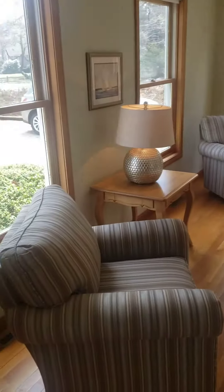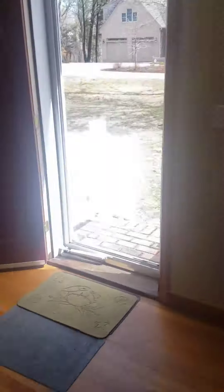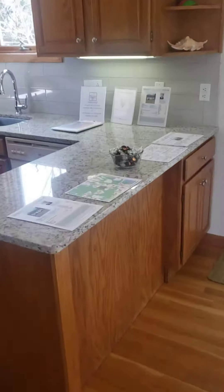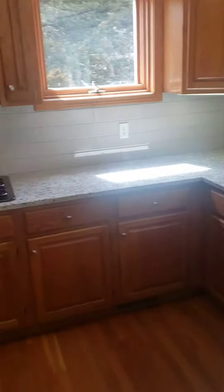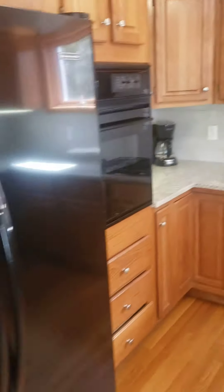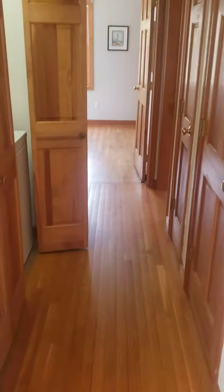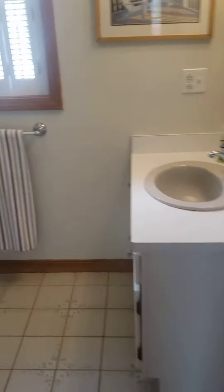This is the inside. The washer and dryer is here. Full bathroom.